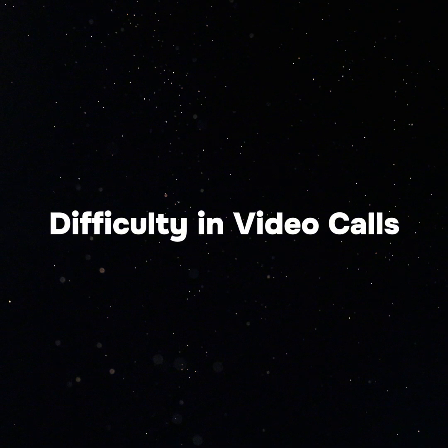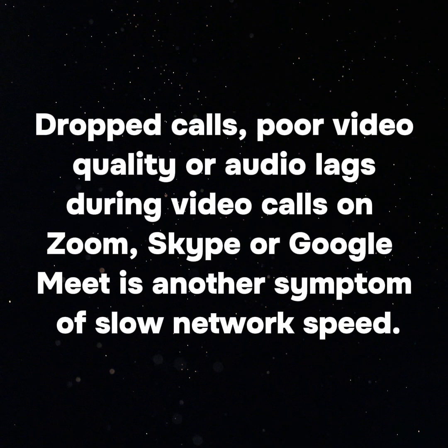Difficulty in video calls is another symptom. Dropped calls, poor video quality or audio lags during video calls on Zoom, Skype or Google Meet are signs of slow network speed.